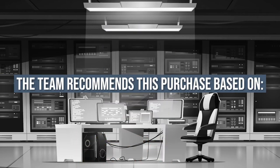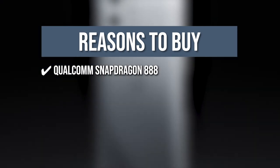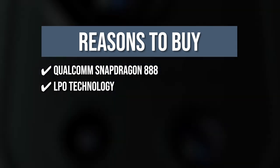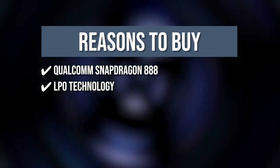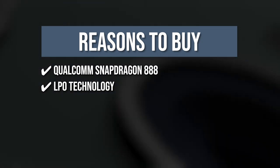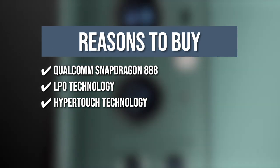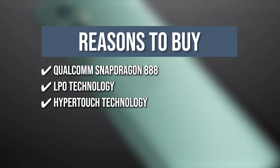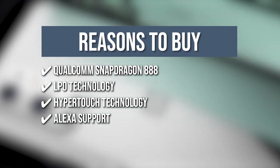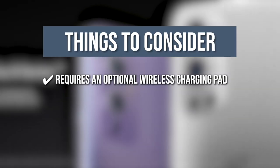The team recommends this purchase based on the following. The OnePlus 9 Pro 5G is powered by Qualcomm's most powerful Snapdragon 888 platform, delivering fast and smooth performance across all apps. With next-generation LTPO technology that conserves battery, the 6.7-inch QHD Plus display delivers amazing images at 120Hz. HyperTouch technology improves your gaming experience by making certain games more responsive. Alexa support lets you play music, make calls, listen to the news, and check the weather by simply saying 'Alexa.' Keeping all that in mind, the thing to know is it requires an optional wireless charging pad.